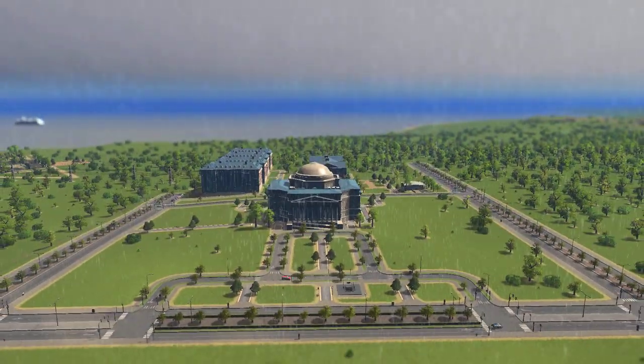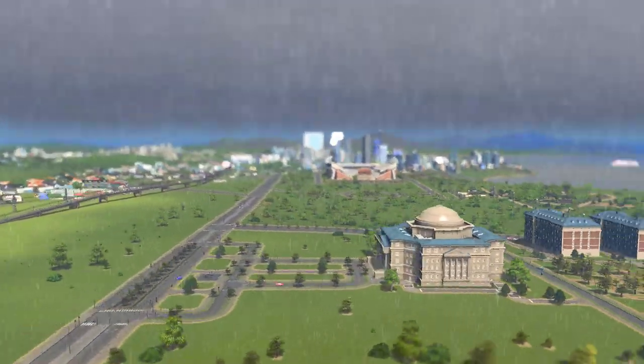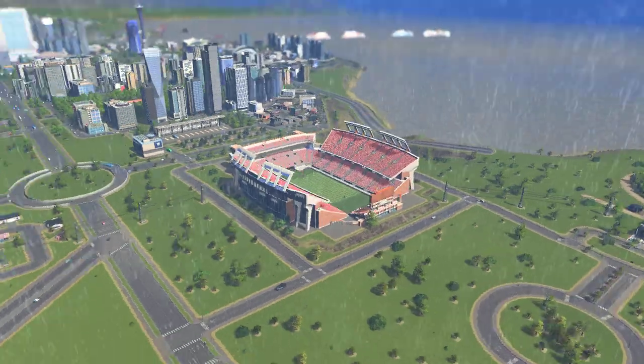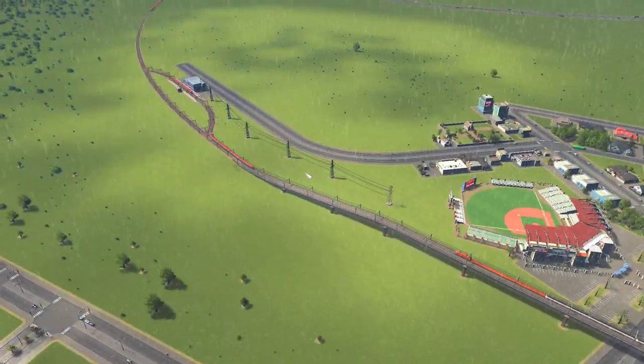I've gone ahead and made a start on it. We're right on the edge of the map — our downtown is over there, we've got our zoo here, our football stadium, and our suburbs here.